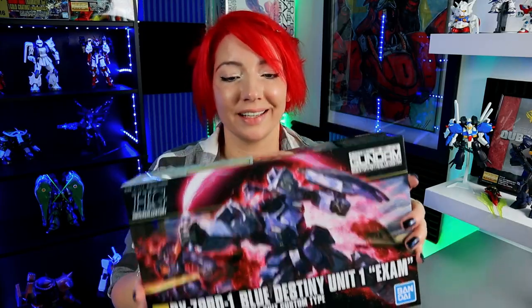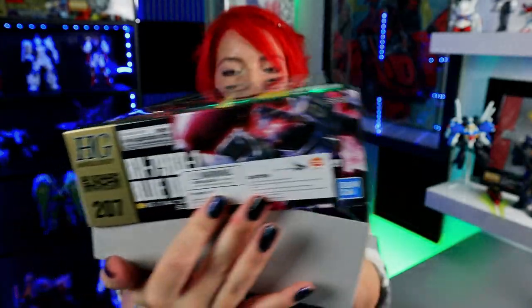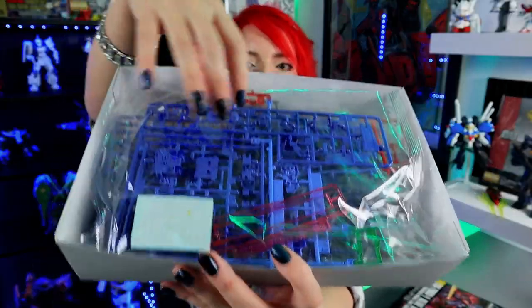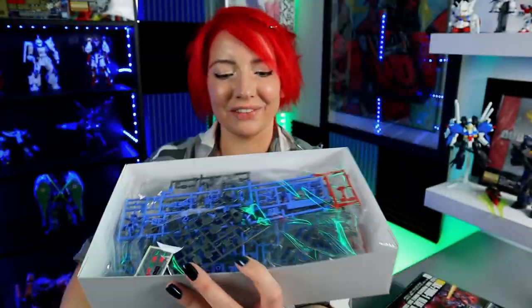It feels like getting a present every single time you get a new kit. I will show you guys the box a little bit better when we do the speed build later, but it's a gorgeous box. I'm so excited. First things first — we have a couple of decals right there at the front.